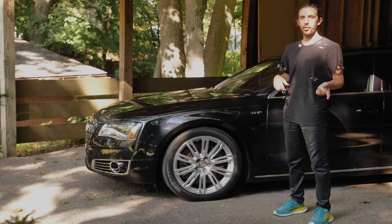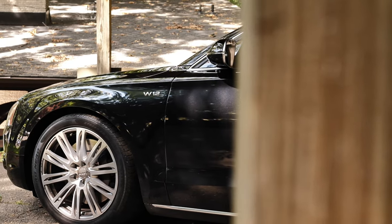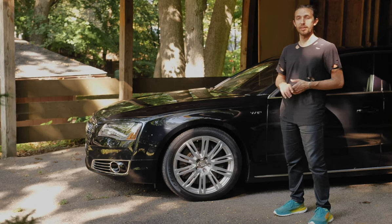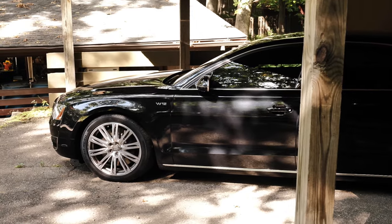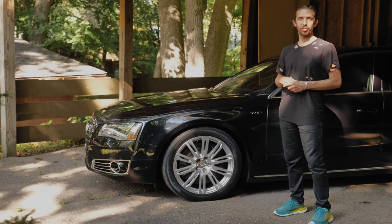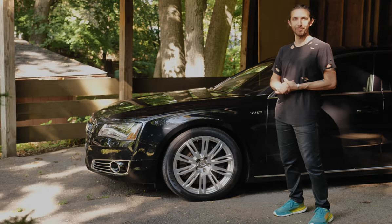Hi there. In a previous video I talked about the crazy $140,000 MSRP of the A8 W12 — how it's $30,000 more than the S8 and a crazy $70,000 more than the base V6 A8. But what do you even get for doubling the price of your V6 A8? Well on the outside it's not a whole lot, but under the hood and under the skin the changes are quite significant. So let's dive in and see what you get for doubling your money.